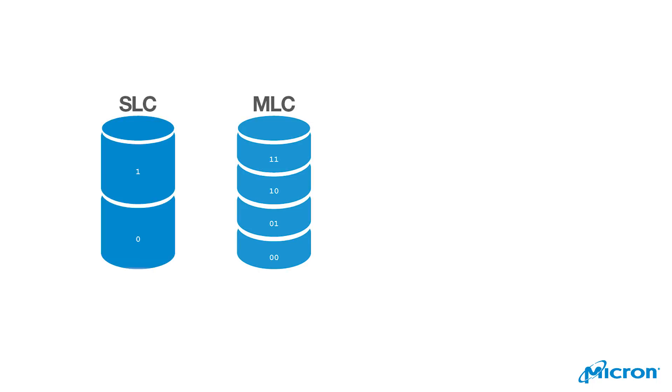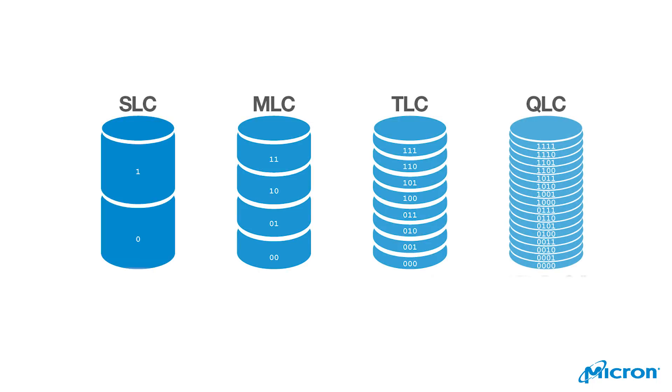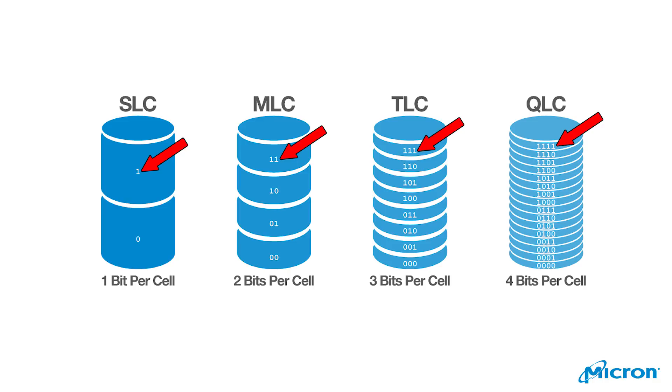The Crucial P1 was not made to directly contend with drives like the 970. It was made to be a cost-friendly option to get better performance than SATA SSDs, and it does that by using 3D QLC flash memory — or quad level cell — which is a newer flash technology. There are four levels of flash memory you'll commonly see: SLC, MLC, TLC, and QLC, standing for single, multi, triple, and quad level cells, referring to how many bits are stored per NAND cell.